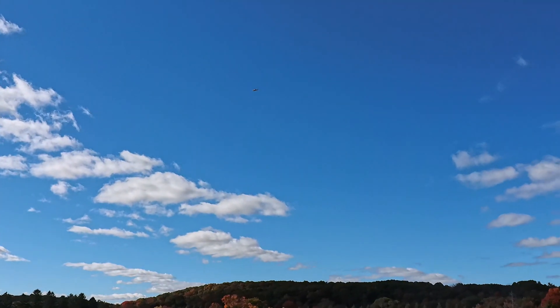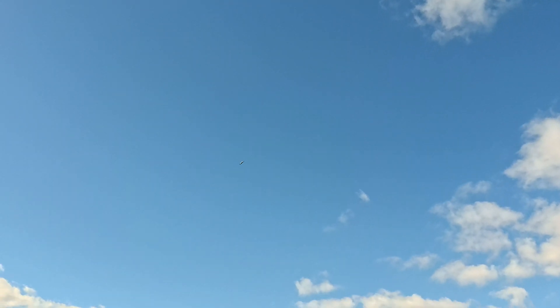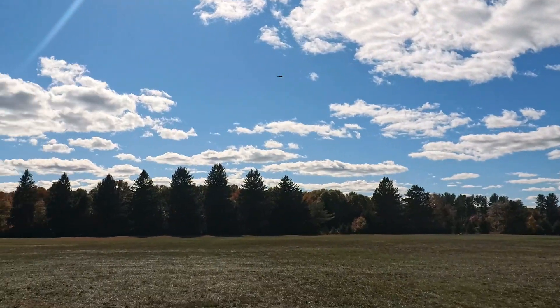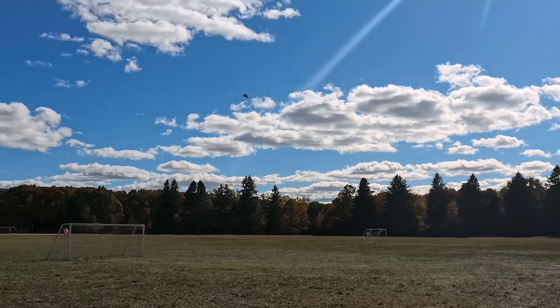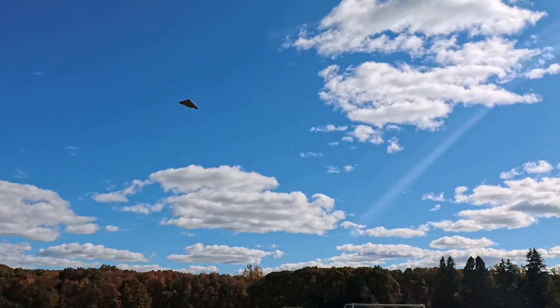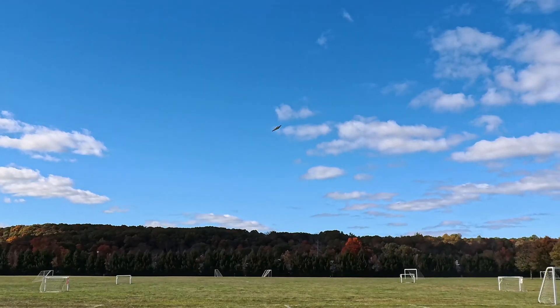It's obviously getting tossed around, but this is so cool. Super cool. Look at this — look at the lift. It's got so much lift.